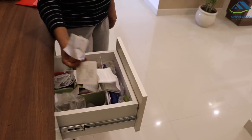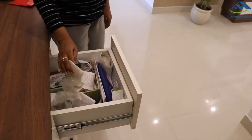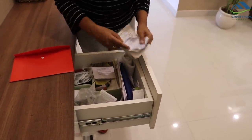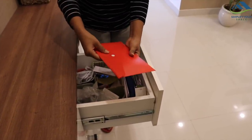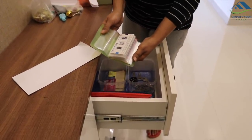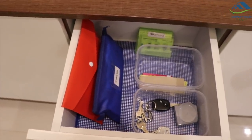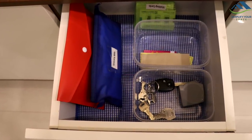Paper clutter is the most annoying thing and every one of us struggles to deal with it, especially with grocery and shopping bills that we keep for at least a month in case we need them for exchange or return. To avoid the mess, make a proper place to collect all receipts and bills — it can be one of the drawers in your shoe rack or kitchen trolley. Take a zipper bag, label it properly, and start storing the bills in it. This not only makes the place cleaner and tidier but also makes it easy to find any bill in the future.